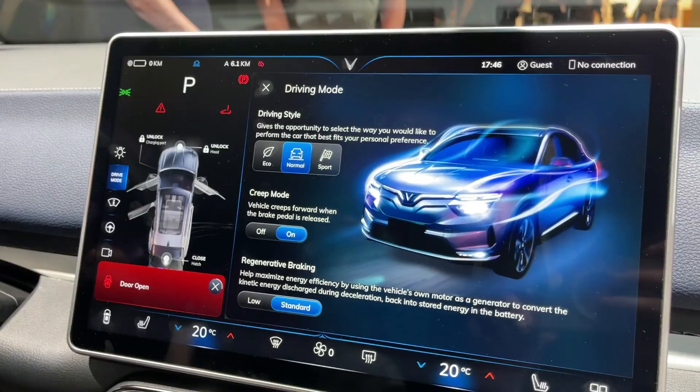I was in Vietnam with VinFast a couple of months ago driving a couple of their cars — pre-production kind of models. And this is a very complete finished version of the interior with the display and everything. It's a really nice car inside and out, with really great fit and finish.